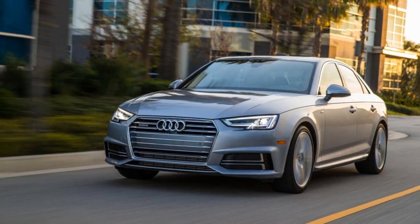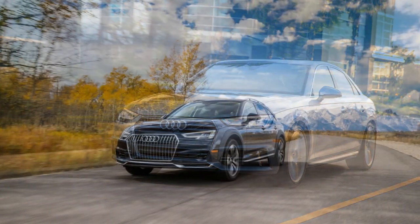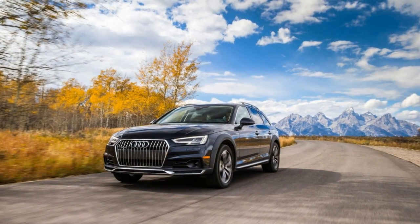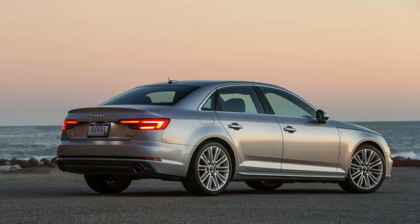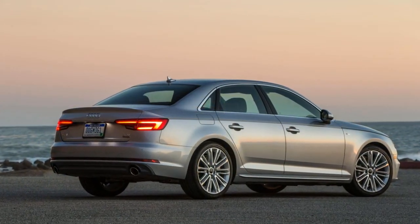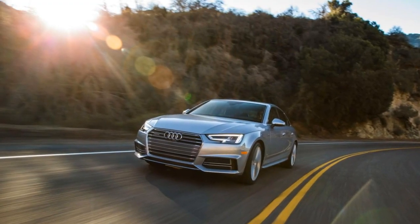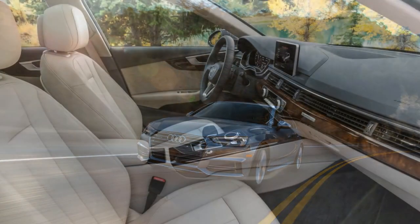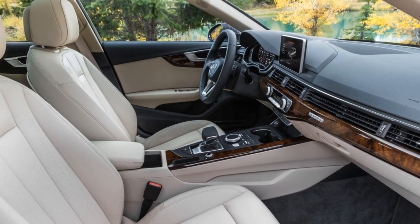While crossovers are undoubtedly more in demand these days, reports of the station wagon's death are greatly exaggerated. You might have noticed the wagon's recent resurgence in popularity. Luxury brands, in particular, are feeding this revival with models such as Buick's Regal T-Rex and Jaguar's XF Sportbrake. But some European manufacturers have already been serving up luxury wagons for years.